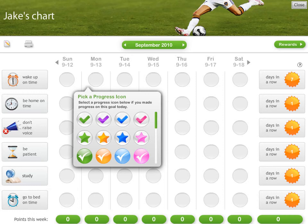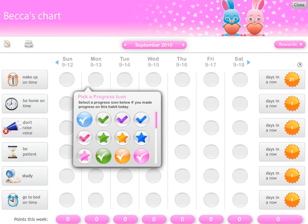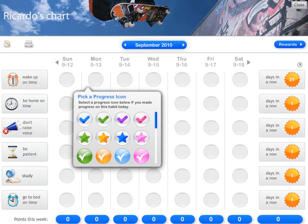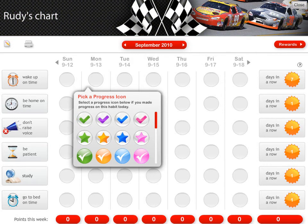Our behavior charts are a positive way to help tweens and teens learn about the consequences of their choices and help them develop essential behavior skills and good judgment. Creating a custom chart is easy to do. We have over 140 different background themes, and we offer over 60 different behavior goals and responsibilities to choose from, and you can create custom ones too.